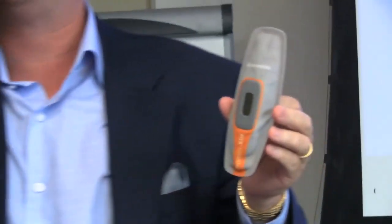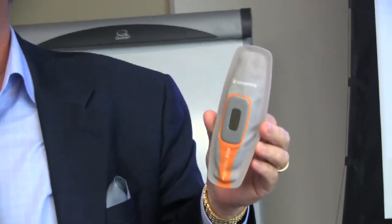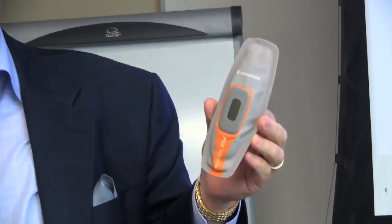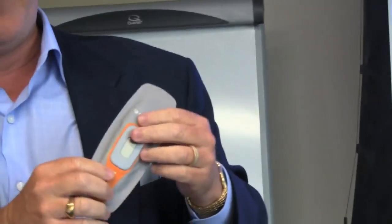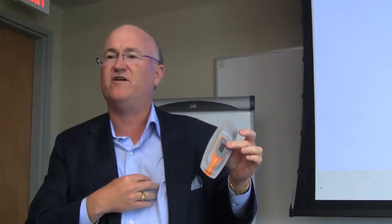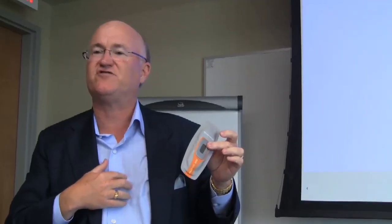This measures things like heart rate, temperature, motion, electrocardiogram, respiratory rate, and a very special thing it measures is the amount of fluid held in the interstitial cells of the body.